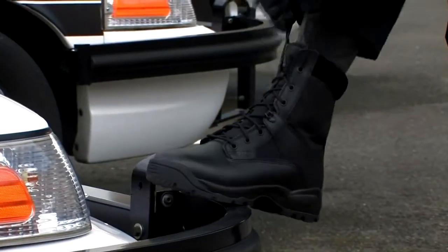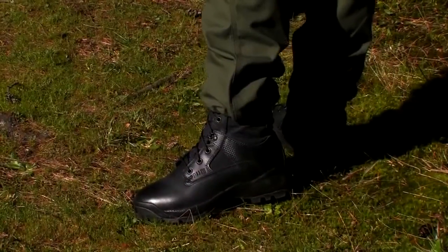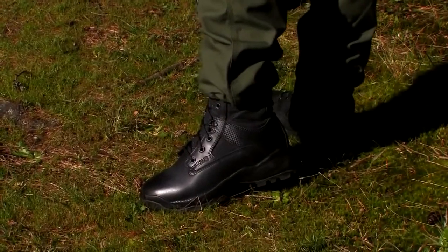Created through the direct input from the public safety community, the All-Terrain, All-Condition, or ATAC, boot family has been designed for maximum comfort, speed, and performance in any environment.